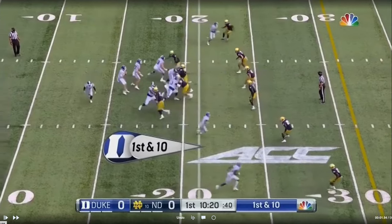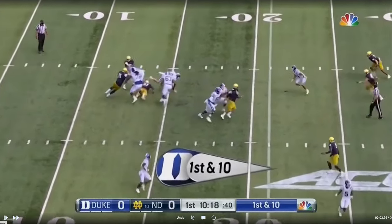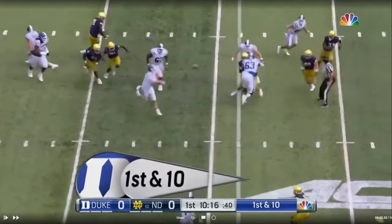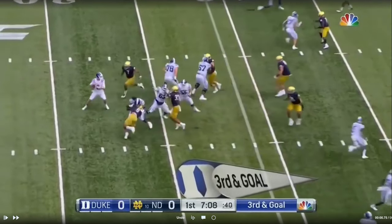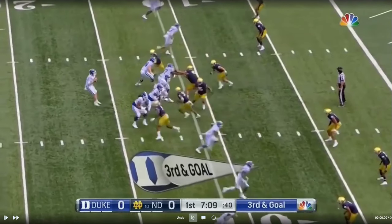A lot had to go right there for an 11-yard gain. This Notre Dame defense is pretty good — they've got some guys on it. They're not crazy athletic, but they do some good stuff that can get you in trouble if you're not watching out.